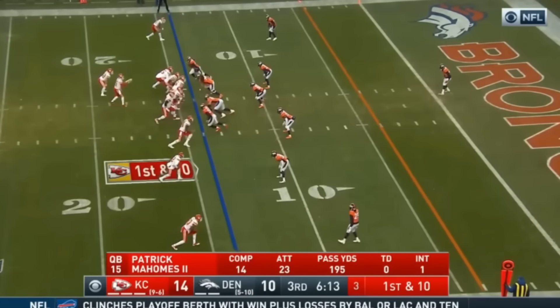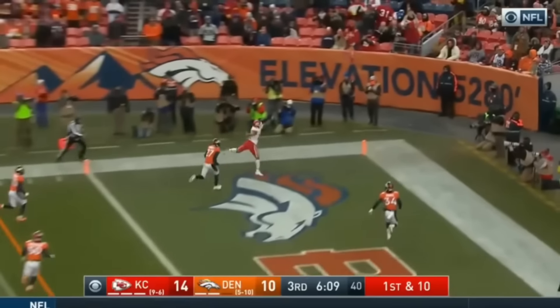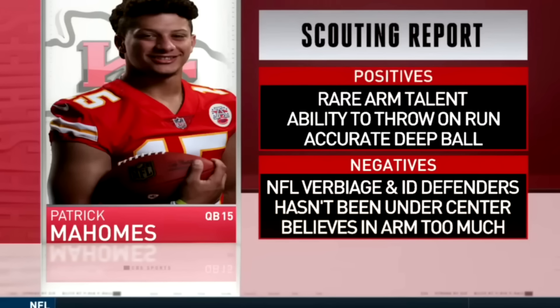One other fun thing from going back and watching this game was some of the graphics they put up on the screen involving Patrick Mahomes, which is just kind of funny to look at in hindsight. Like this scouting report graphic — Mahomes still looks incredibly young in the photo, which is wild. You look at the positives and negatives: rare arm talent, ability to throw on the run, and accurate deep ball. Oh yeah, those things are definitely true about Mahomes. The negatives listed were NFL verbiage and identifying defenders, hasn't been under center, and also believes in his arm too much — which I think is a very funny negative. It's almost like in a job interview when they ask your biggest weakness and you say 'I care too much.' Yes, that's usually a negative, but when Mahomes has the arm he has, believing in it too much is actually the correct amount. Of course, it's easy to say that in hindsight — we had never seen anyone like Mahomes.